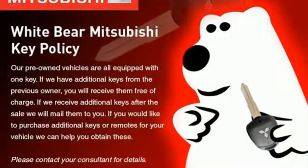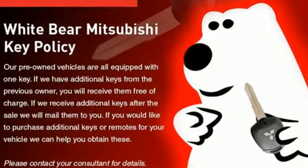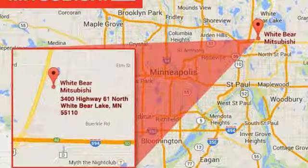And it comes with all the amenities you need: auxiliary audio input, power mirrors, air conditioning, and a 112-volt power outlet.